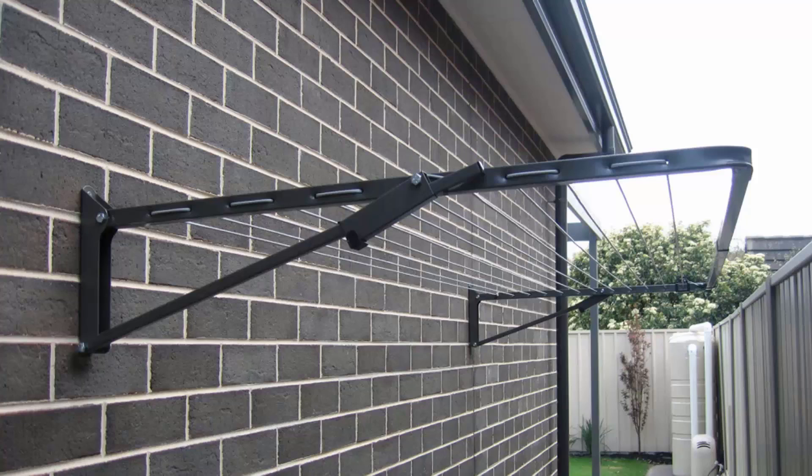The ground mount legs allow you to put the clothesline into either a soil area or install it onto a concrete slab with the use of a plated ground mount. You can get this product in many different sizes and configurations, from long skinny narrow ones to big ones up to three meters wide, and they come out about 1.5 meters.